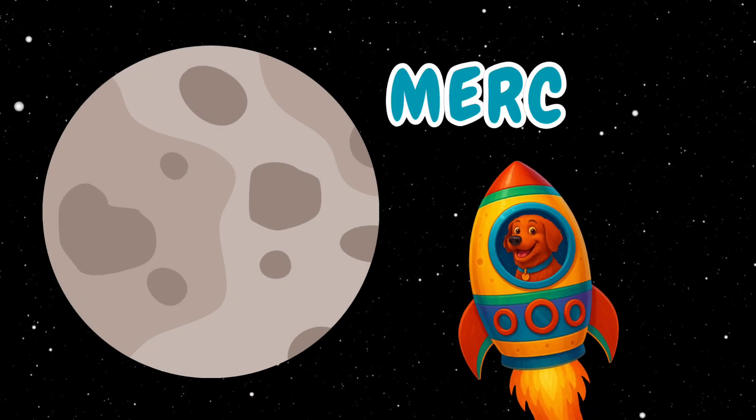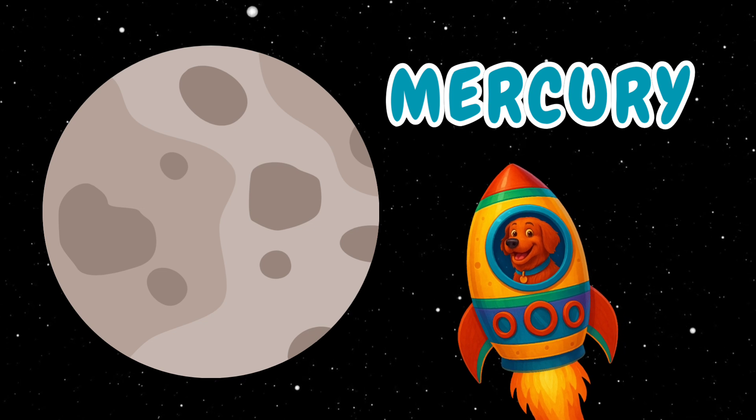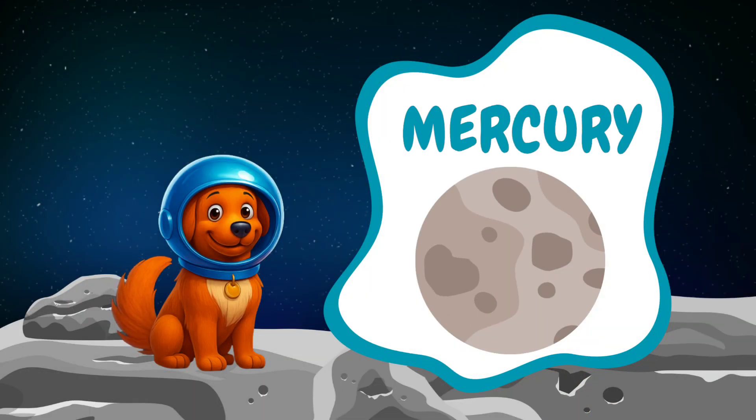The first planet in our solar system is Mercury. Can you say Mercury? Mercury is hot, but it's also very cold.